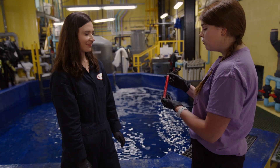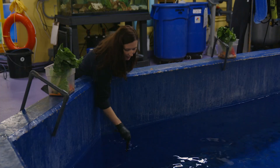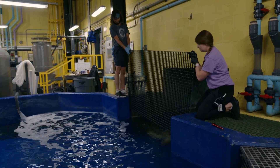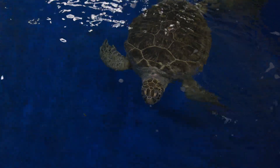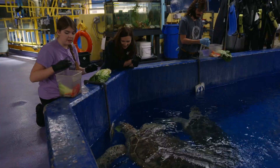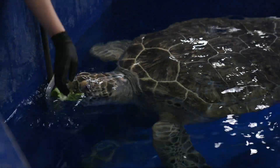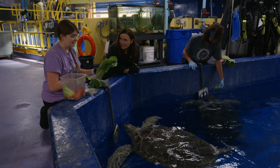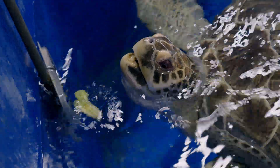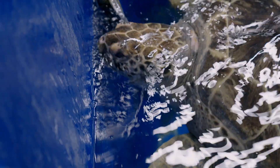There's the dinner bell — they'll hear this under the water and that's their cue that it's time to eat. This is Spot coming in now. We like to put the food right in front of the target for her so she can see it. Could she bite your fingers? Yes — so that's something we have to be very careful with. Their beaks are really sharp because they use them in the wild to scrape algae off of rocks.